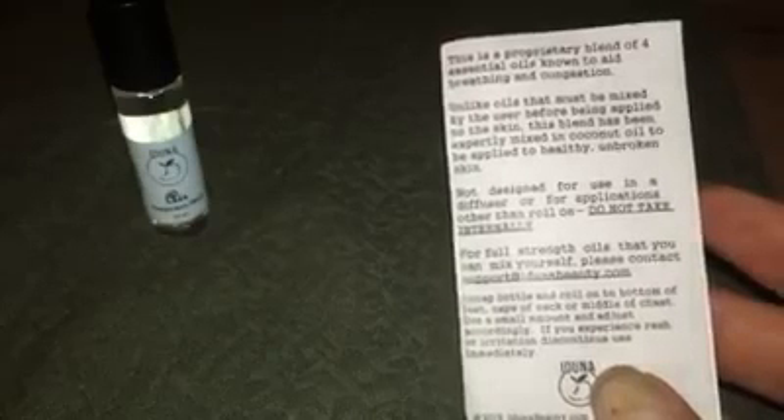I've been using it — as you can tell, I have a cold — and I have had no irritation or anything. But if you do experience any irritation, you would need to discontinue use immediately.